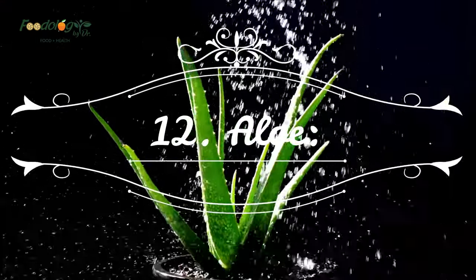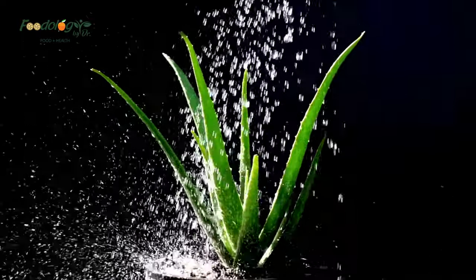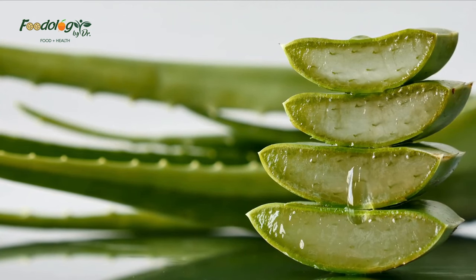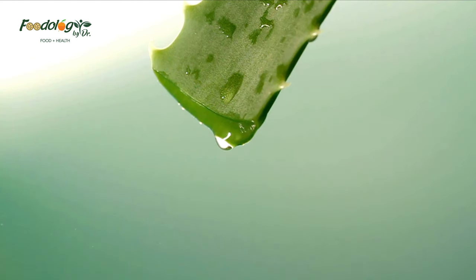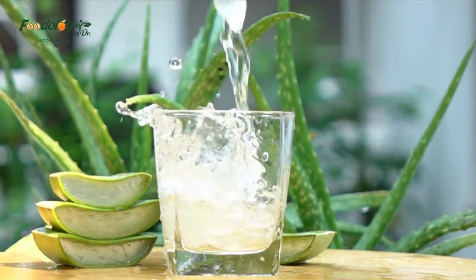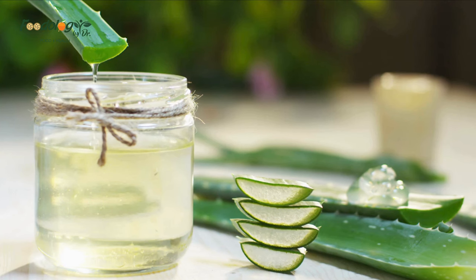Number twelve: aloe. Like ginger and cayenne pepper, aloe contains salicylates which may have blood thinning effects. A 2020 laboratory study found that adding aloe vera gel to blood produced an antiplatelet effect similar to aspirin; however, more research is needed on aloe as a dietary supplement in humans. How to take: as a gel mashed into avocado, banana and other foods, as a juice alone or combined with other juices or smoothies, or as a capsule or supplement if a doctor advises.